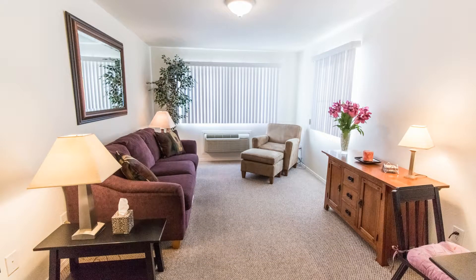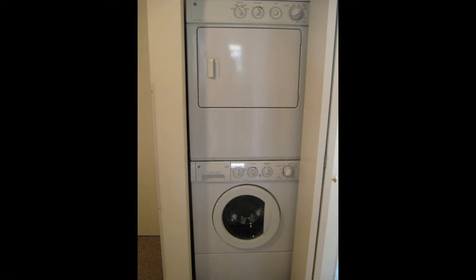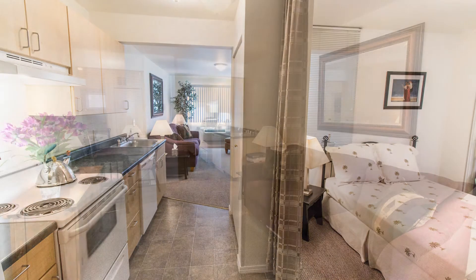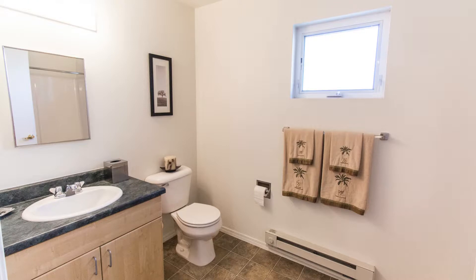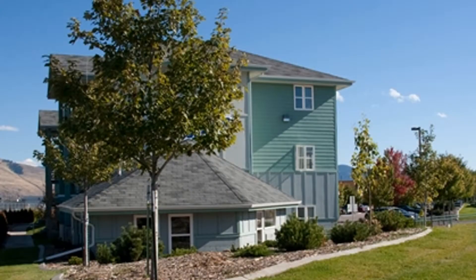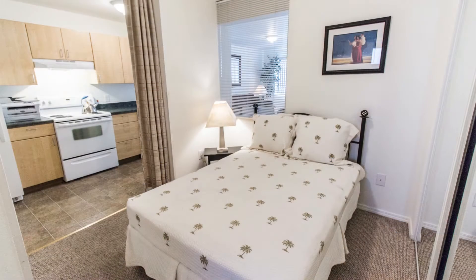Each of the units features a spacious living area and a lovely kitchen that is complete with all the major appliances. A full-size washer and dryer are also included. All of the units boast efficient layouts and are provided with air conditioning systems. Every unit has a bathroom with beautiful fixtures.